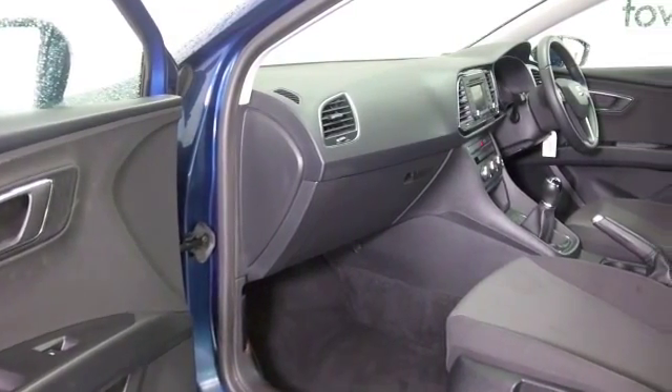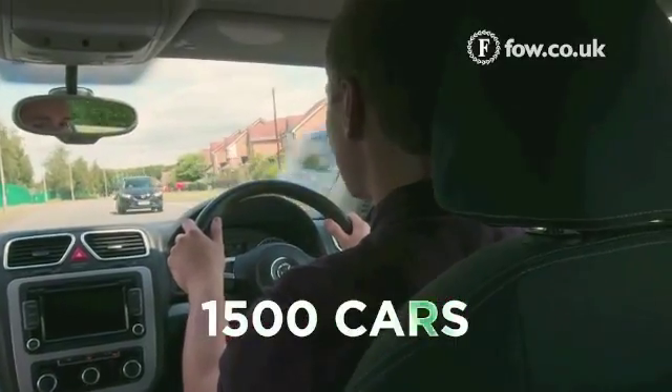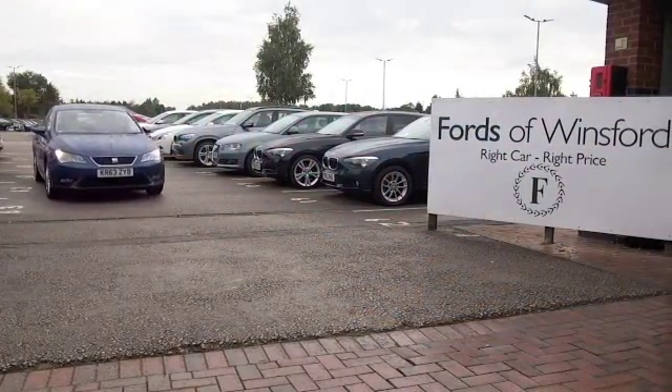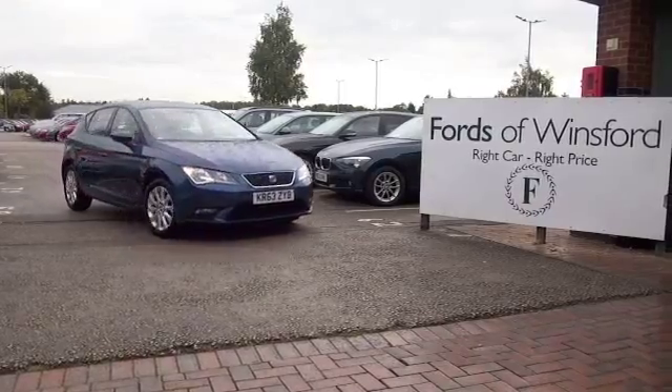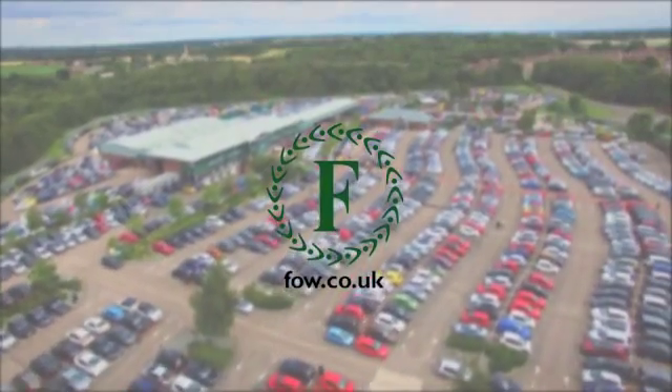Get inside and you have a very smart cabin with hard-wearing but very comfortable materials and a great driving position. Decent size boot as well, so all in all a practical motor that you'll make friends with very quickly. Why not ring and reserve?